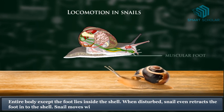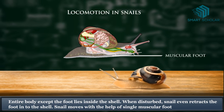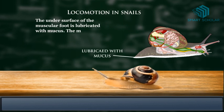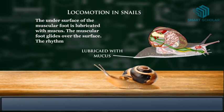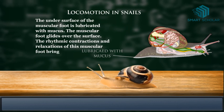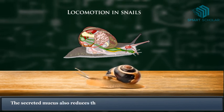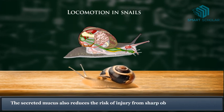Snails move with the help of a single muscular foot. The undersurface of the muscular foot is lubricated with mucus, and the muscular foot glides over the surface. The rhythmic contractions and relaxations of this muscular foot bring about a pulling action in the body. The secreted mucus also reduces the risk of injury from sharp objects.